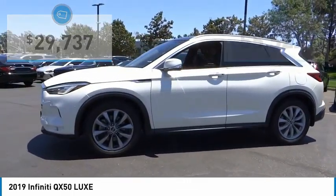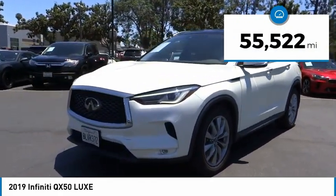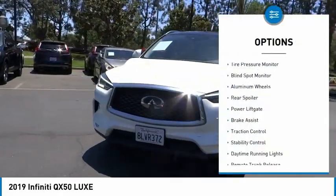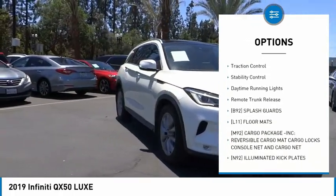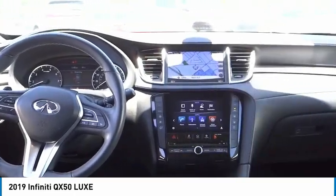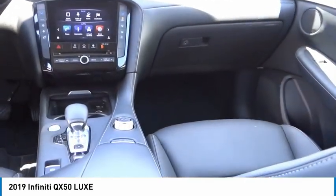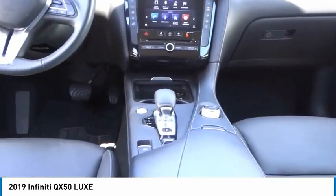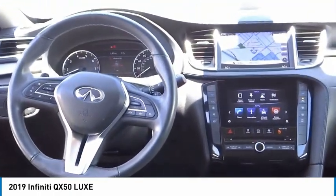Priced below thirty thousand dollars, this vehicle has less than sixty thousand miles. Here are some of this vehicle's great options: tire pressure monitor, blind spot monitor, aluminum wheels, rear spoiler, power lift gate, brake assist, traction control, stability control, daytime running lights, and remote trunk release. This vehicle offers reliability and good looks at a great price, so come in and take a test drive today.